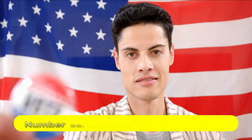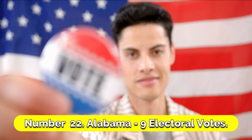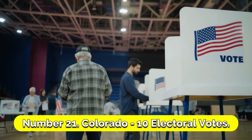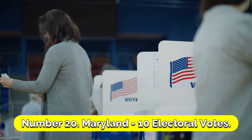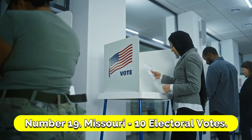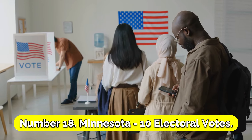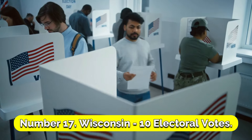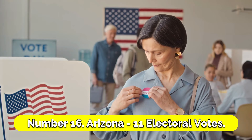Number 22: Alabama, 9 electoral votes. Number 21: Colorado, 10 electoral votes. Number 20: Maryland, 10 electoral votes. Number 19: Missouri, 10 electoral votes. Number 18: Minnesota, 10 electoral votes. Number 17: Wisconsin, 10 electoral votes. Number 16: Arizona, 11 electoral votes.